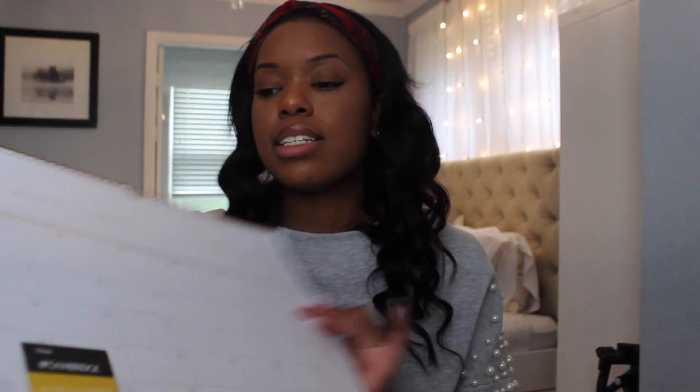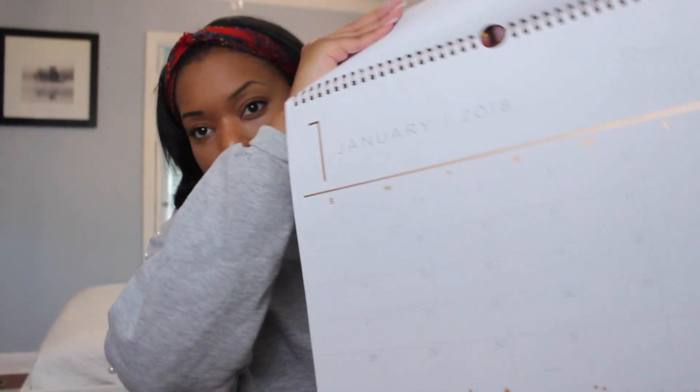I also got a desk calendar at Target — I think this was $8.99. It's a rose gold calendar and you can hang it on the wall or leave it on your desk. It has all of the months in it for 2017. It's really cute.